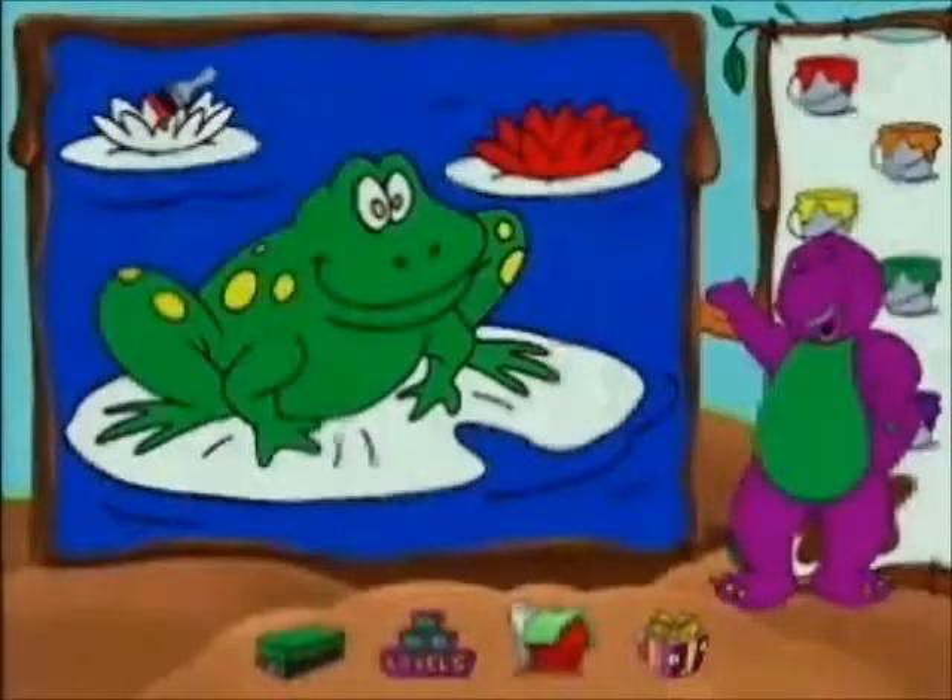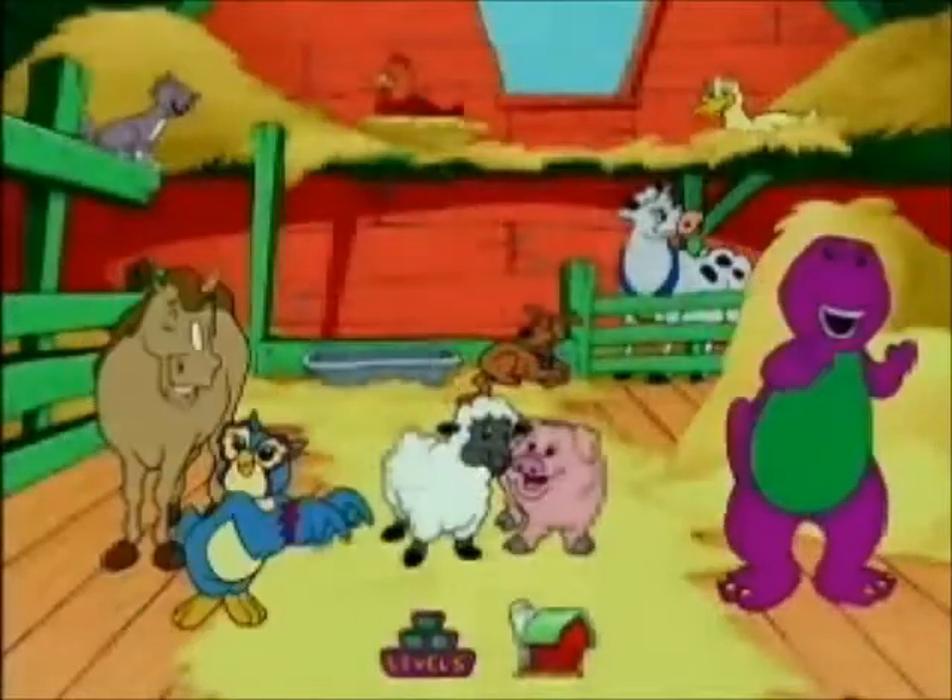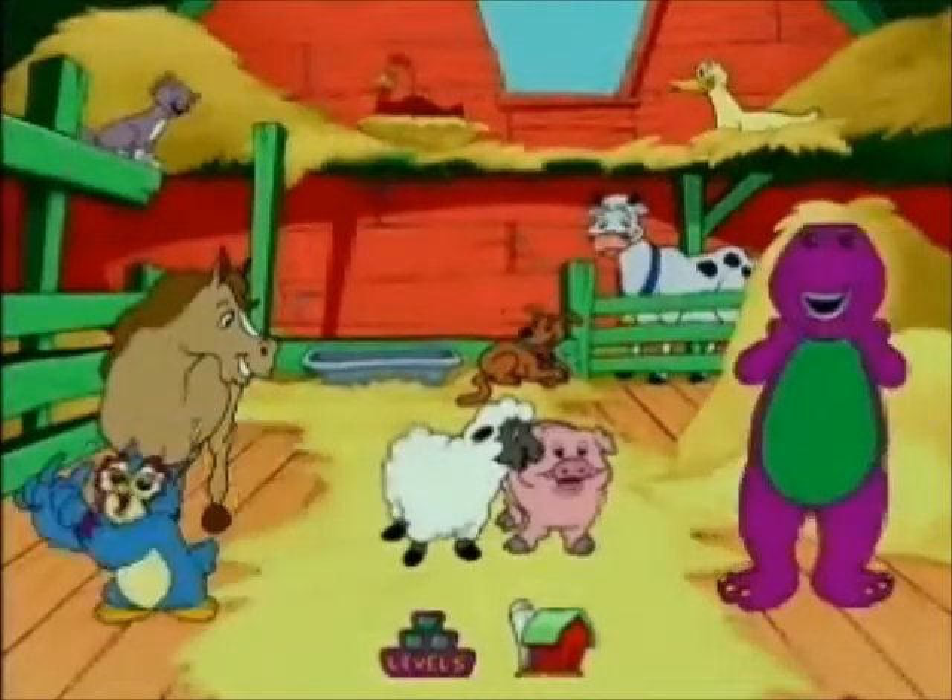Plus an area where children can leave gifts of artwork for parents to find. It's the software you've been waiting for.